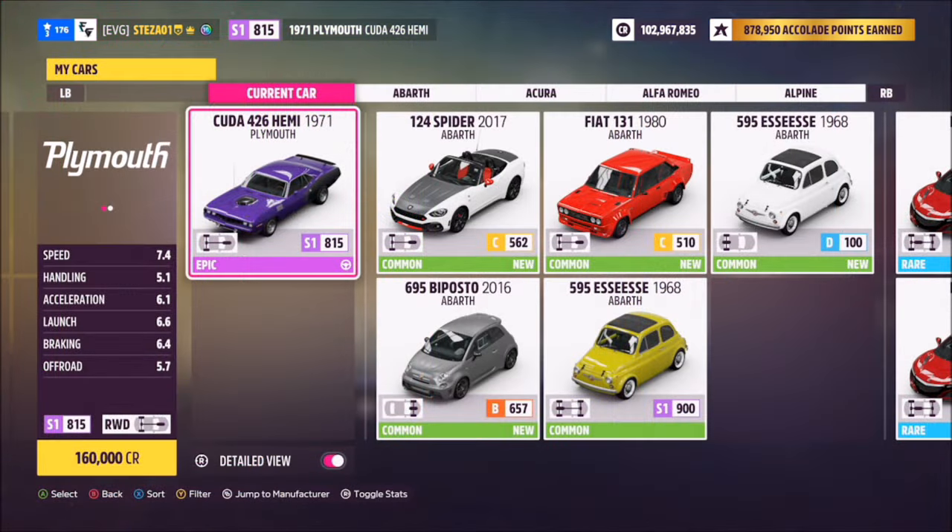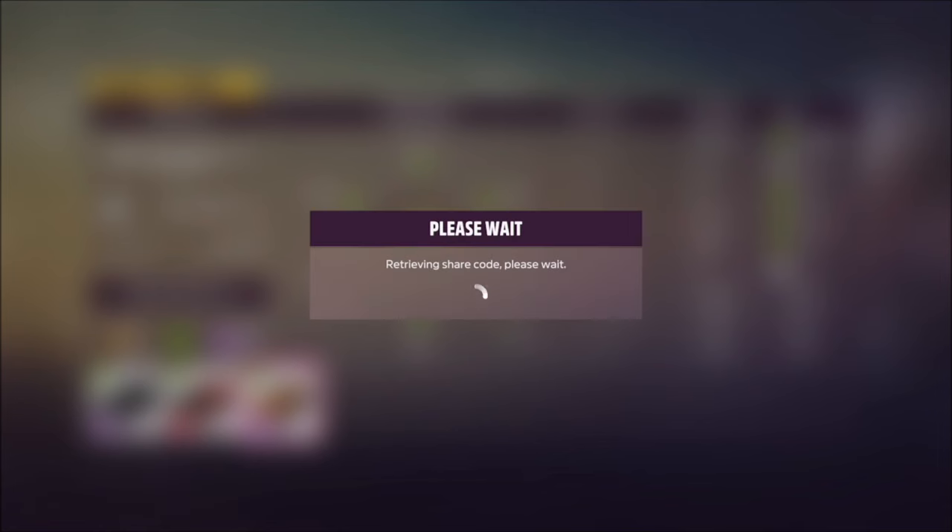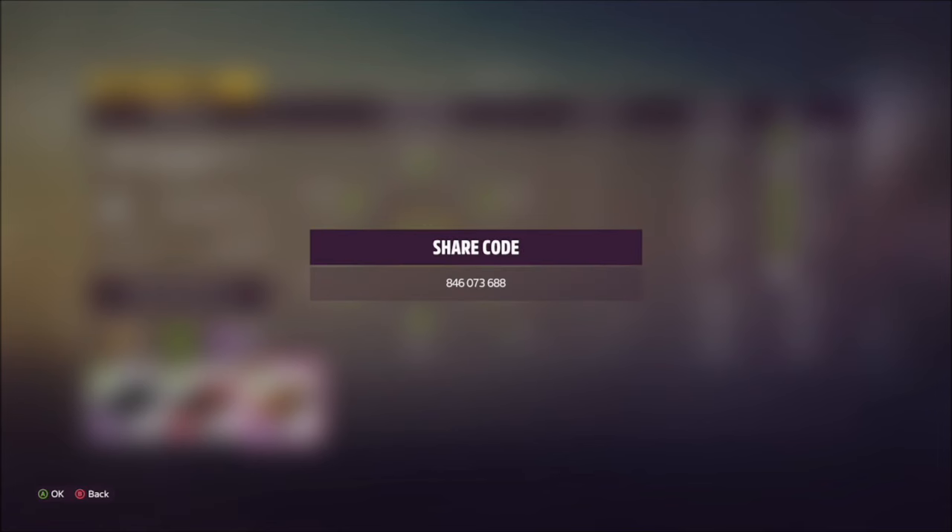This is the car in question and it will set you back 160,000 credits from the auto show, or you might be able to pick one up a little cheaper in the auction house. I have of course created a tune for you guys to use — it's called Forzathon — the share code is on your screen now and hopefully this should help you complete some of the challenges.